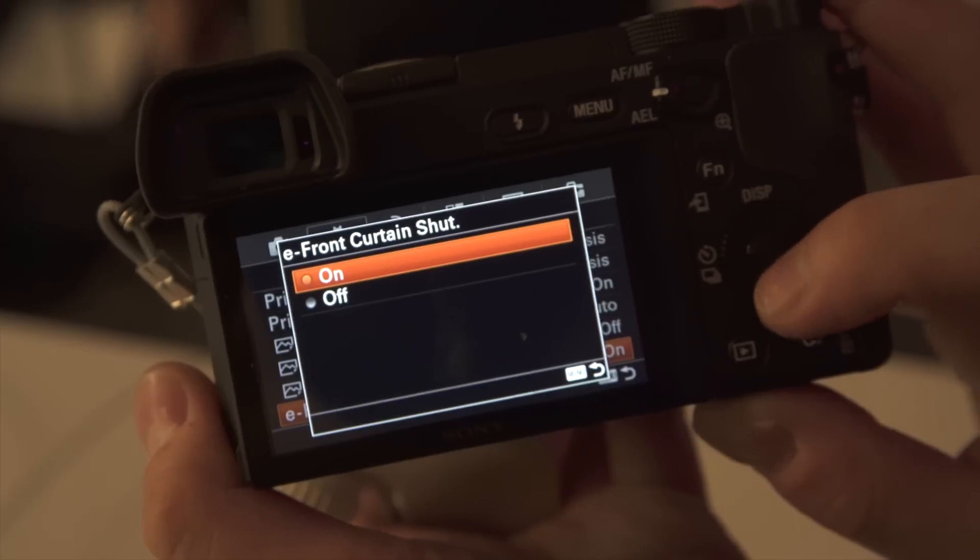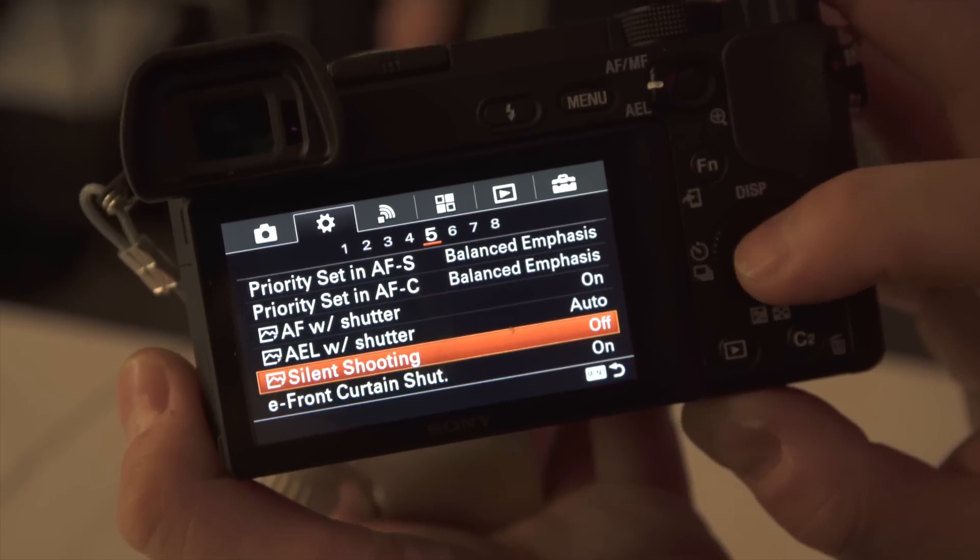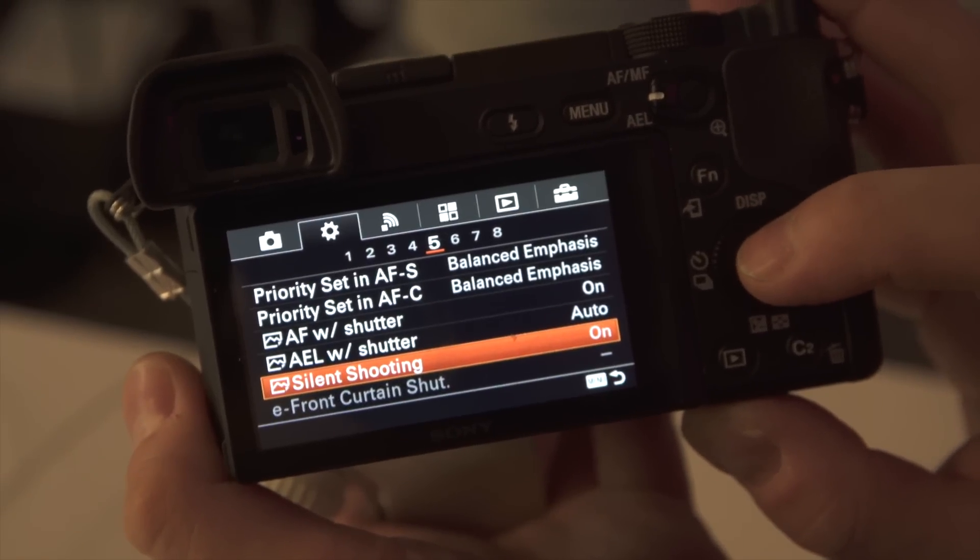The A6300 appears to have a brand new shutter mechanism — in my hands it felt more stable, much more gentle with the slap, which I always found to be an issue on the A6000. You have electronic front curtain, which helps, and the A6300 also adds a full silent mode with a fully electronic shutter — great for movie sets or any discreet shooting. Keep in mind though: there are rolling shutter issues even in stills, so fast pans or horizontally moving subjects will look distorted.